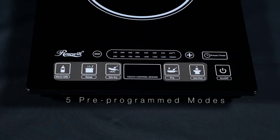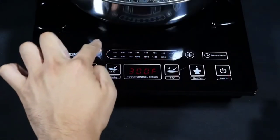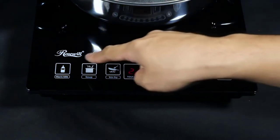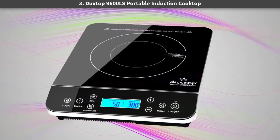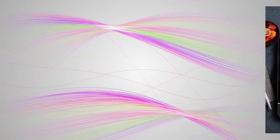We love the 1800 watts of power, which heats up to 450°F in a flash. You could be braising, roasting, frying, stir-frying, or boiling in just seconds. Number three: the Duxtop 9600LS portable induction cooktop.